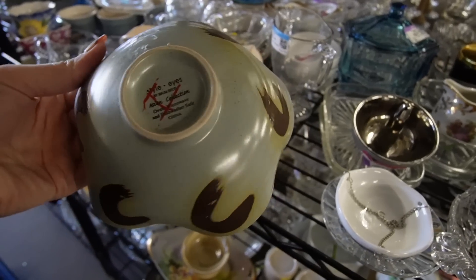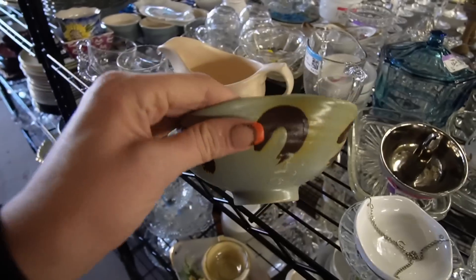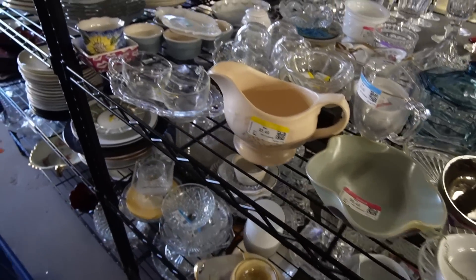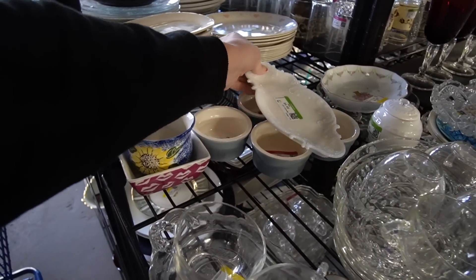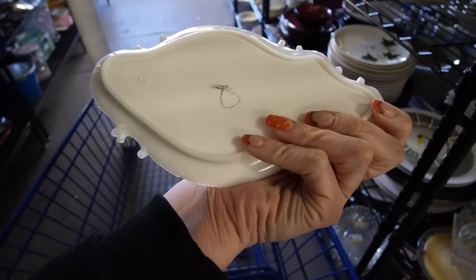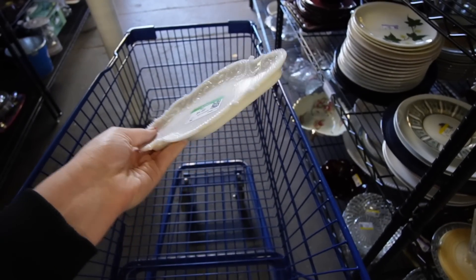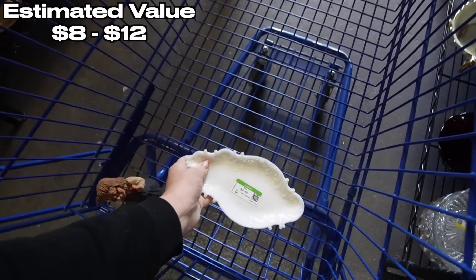Looks so cool. Oh, stylized — that's a funny play on words, isn't it? Stylized. This sells really well out of my booth — this antique milk glass. I mean, it doesn't sell for a lot of money, but I move it pretty quickly through my booth.